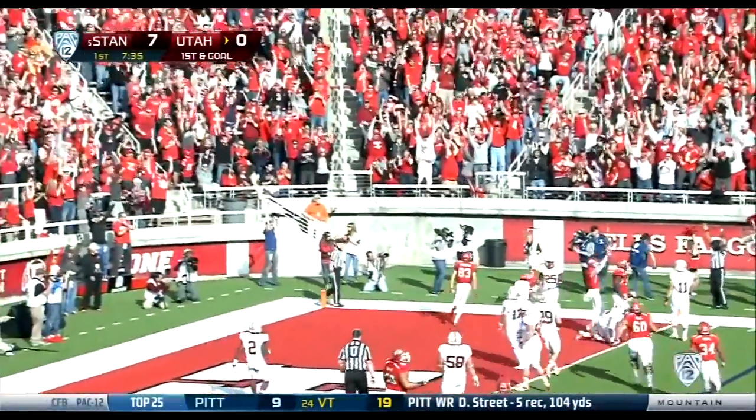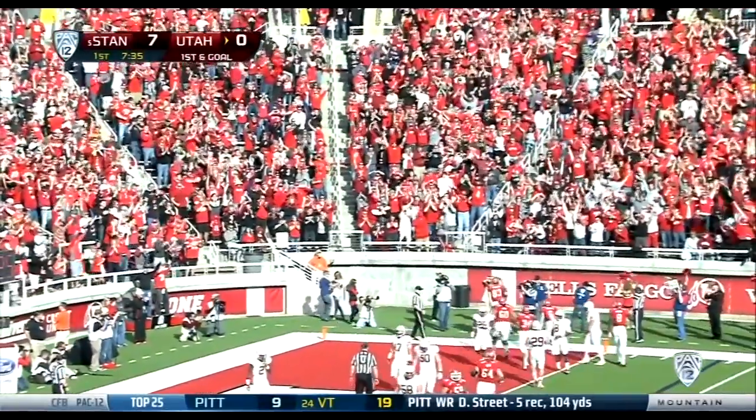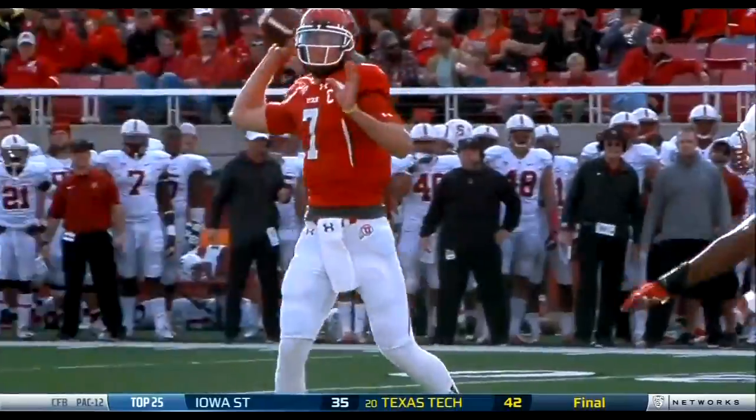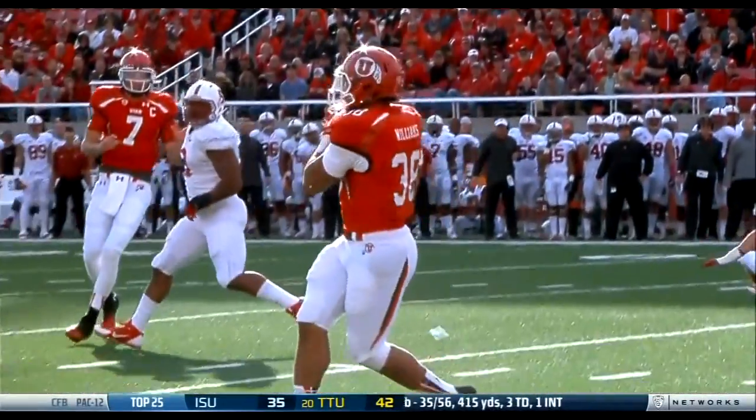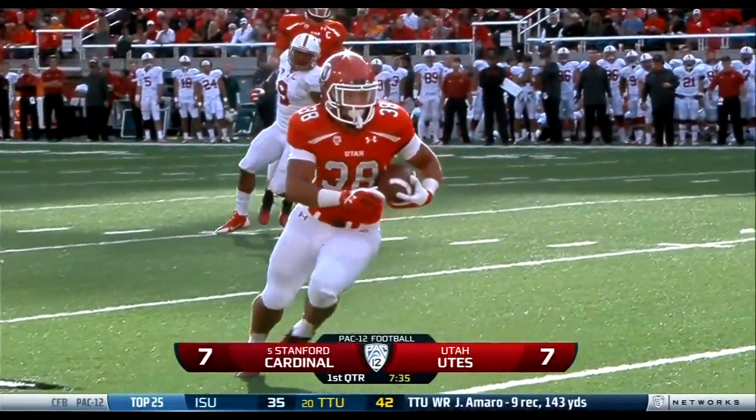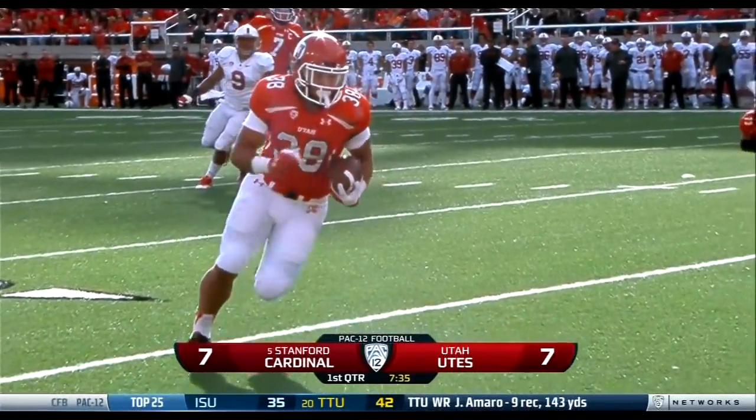Touchdown Utah! Play action pass — Travis Wilson finds Carl Williams. Should have been somebody there but Anthony Denham the wide receiver gets a block. The Utes tie this thing up.